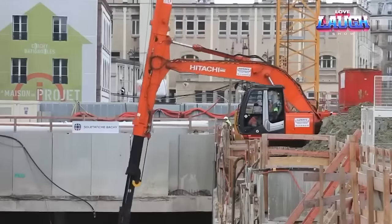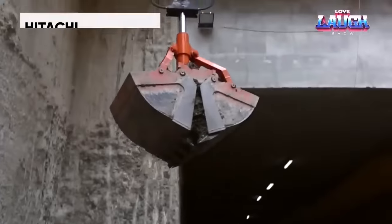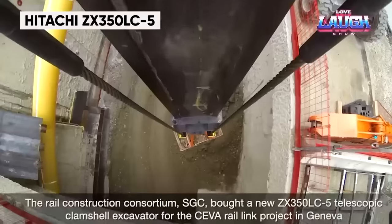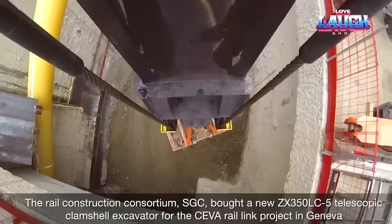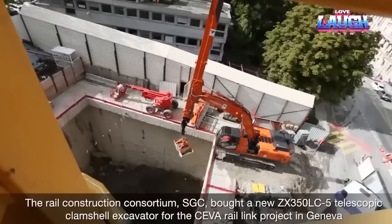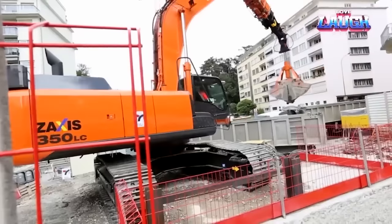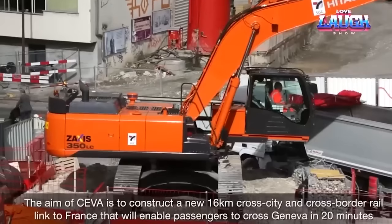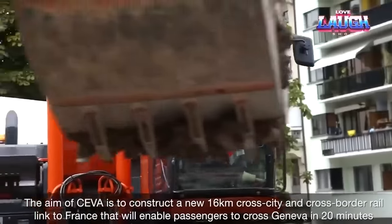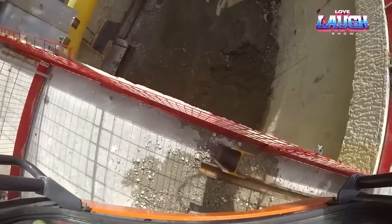Welcome to our latest showcase of massive heavy machinery. Allow us to introduce the Hitachi ZX350LC-5, a top-notch excavator that combines power, versatility, and precision. It's equipped with a fuel-efficient Isuzu engine delivering an impressive 271 horsepower, making it a dependable choice for demanding tasks. Its sturdy boom and arms, supported by a robust mainframe, enable it to tackle the most challenging conditions.